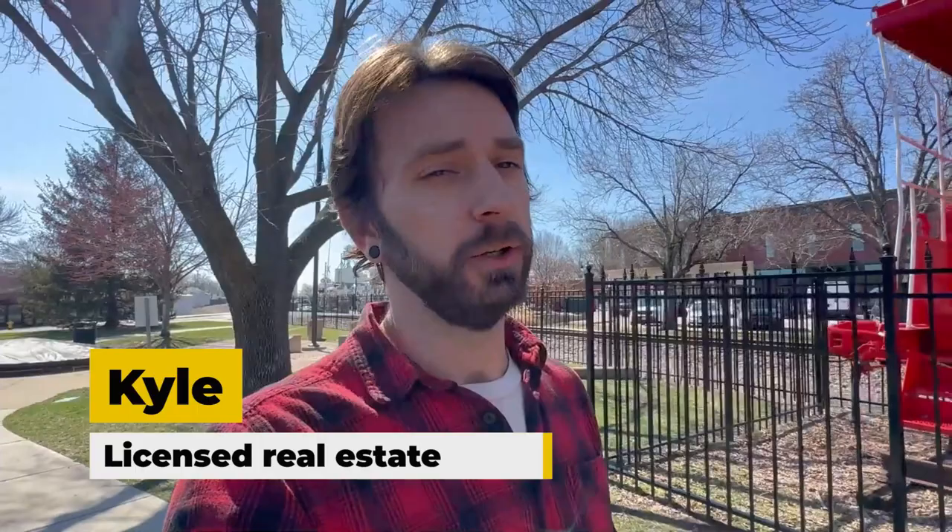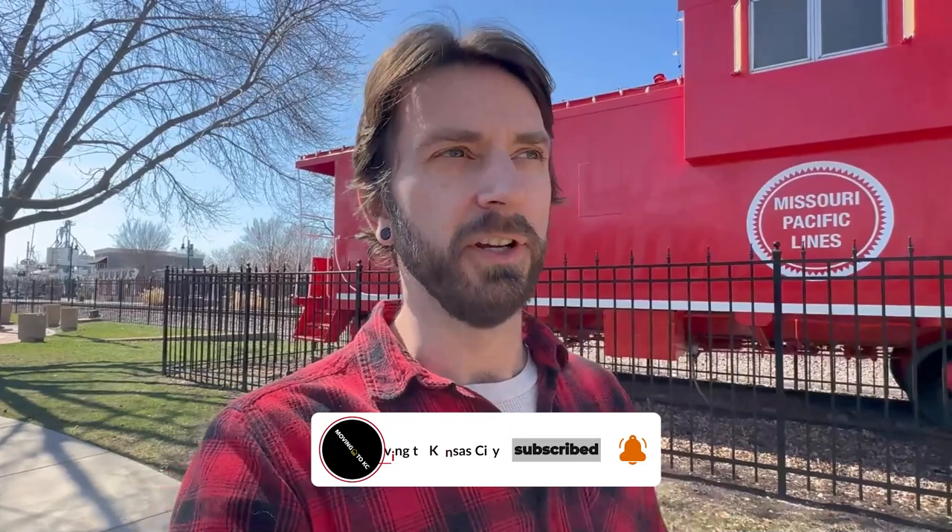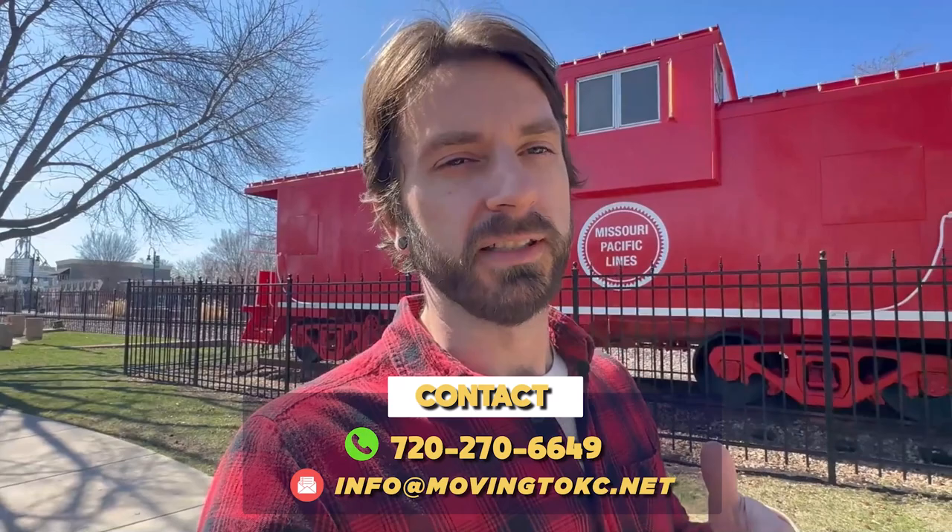My name's Kyle. I'm a licensed real estate agent here in Kansas City. If this is your first time to the channel and you want to know everything about what it's like to eat, sleep, live, and play in Kansas City, go ahead and hit that subscribe button and tap the notification bell. We get so many calls, texts, and emails every single day from people who are relocating here. If you're considering relocating or buying or selling a home in Kansas City, shoot us a call, text, or email day or night.